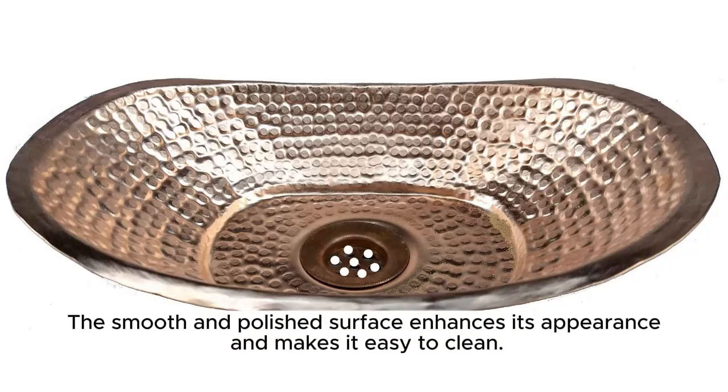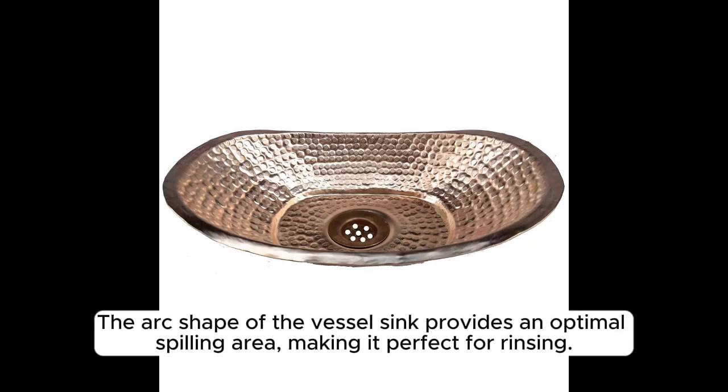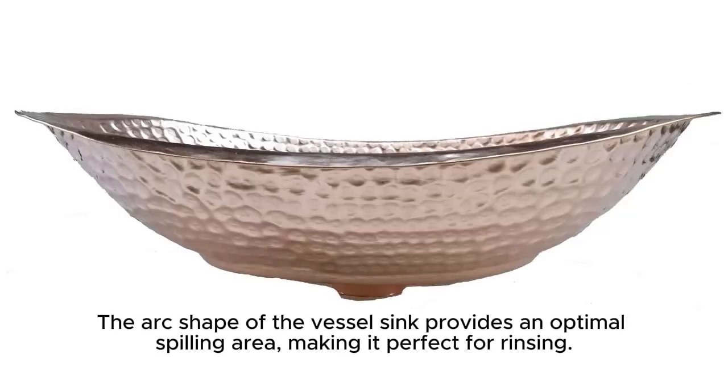The smooth and polished surface enhances its appearance and makes it easy to clean. The arc shape of the vessel sink provides an optimal spilling area, making it perfect for rinsing.